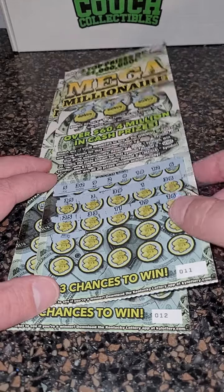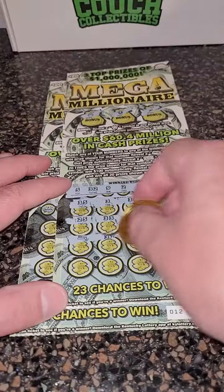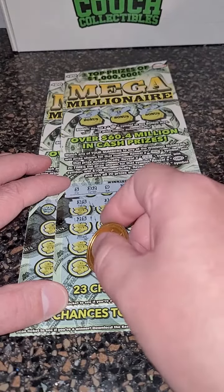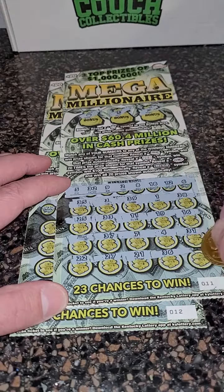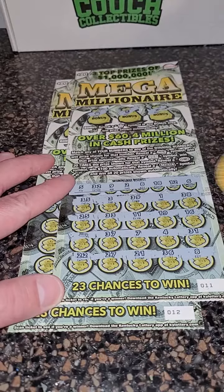Oh, a gold bar — win the prize automatically! Is it $1 million? Man, that would be crazy. $37, $7, $4, and $31. We at least know it is $20 minimum, so we'll see if we get something big. Oh, we got a number eight, so probably not nothing big.